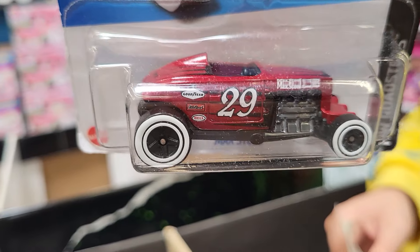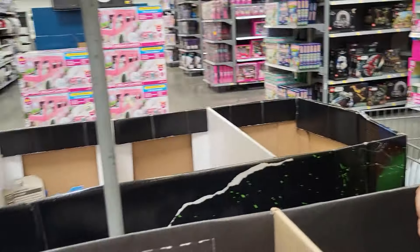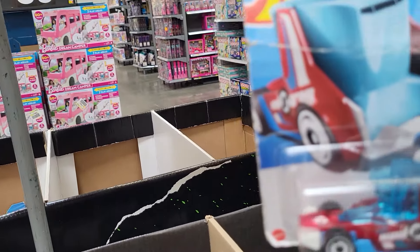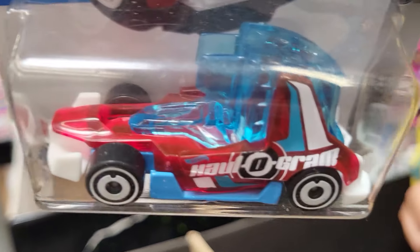This is 19 of 250 and it's the HW Roadsters. This one is 220 of 250 and it is HW Metro. Wow, that's a neat one. I like the colors.